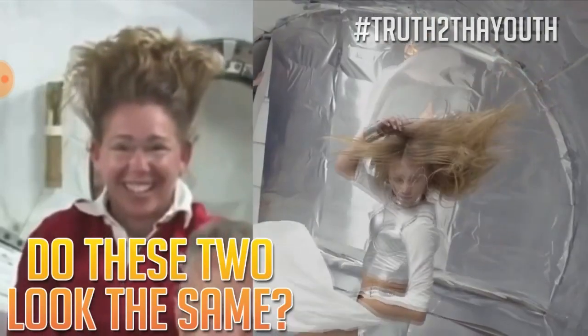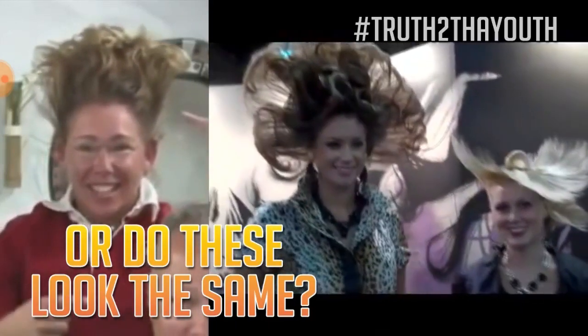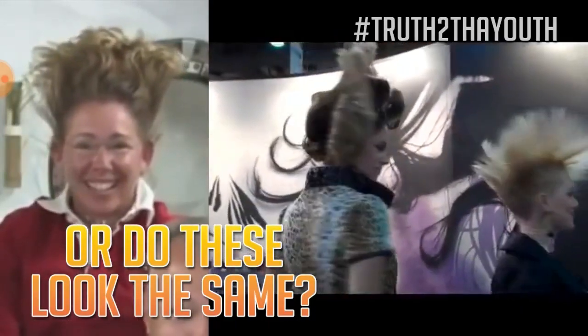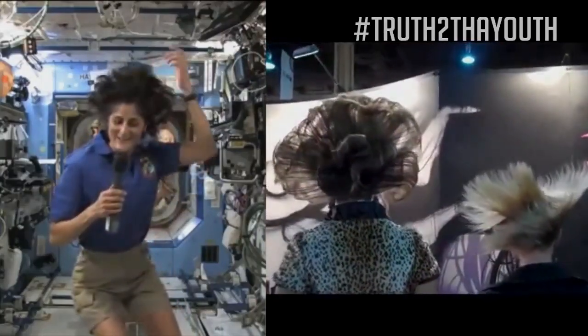Now this is what your hair would do in Zero-G — freely move, not stiff as a board like we see on the right here. This is hairspray. This looks exactly like what we see on the ISS.